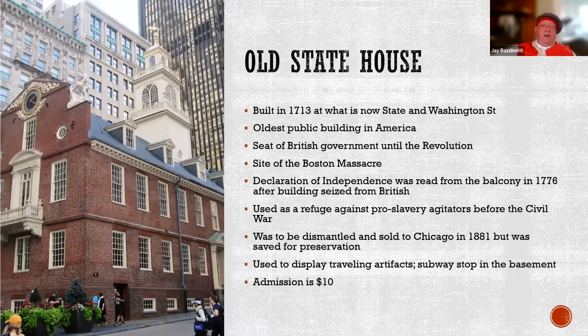The Old State House is an incredibly important building from a historical standpoint, but it is an absolutely terrible tour. It's $10 to get in, and my recommendation is to save your money, look at it from the outside, and get a Boston by Foot tour or local tour guide to tell you about it instead. This building was the seat of British government back in the day, and you can see on the top it has the lion and the unicorn, which were the symbols of England.